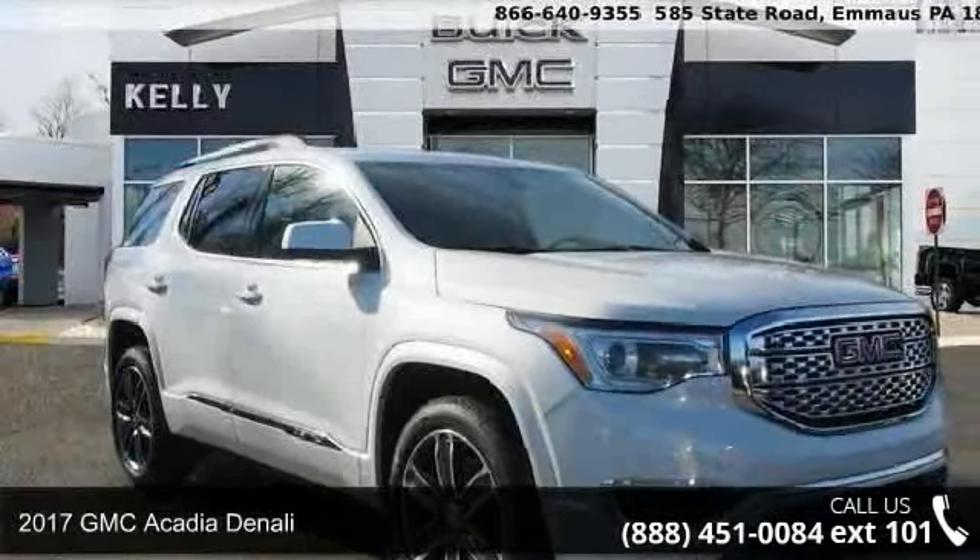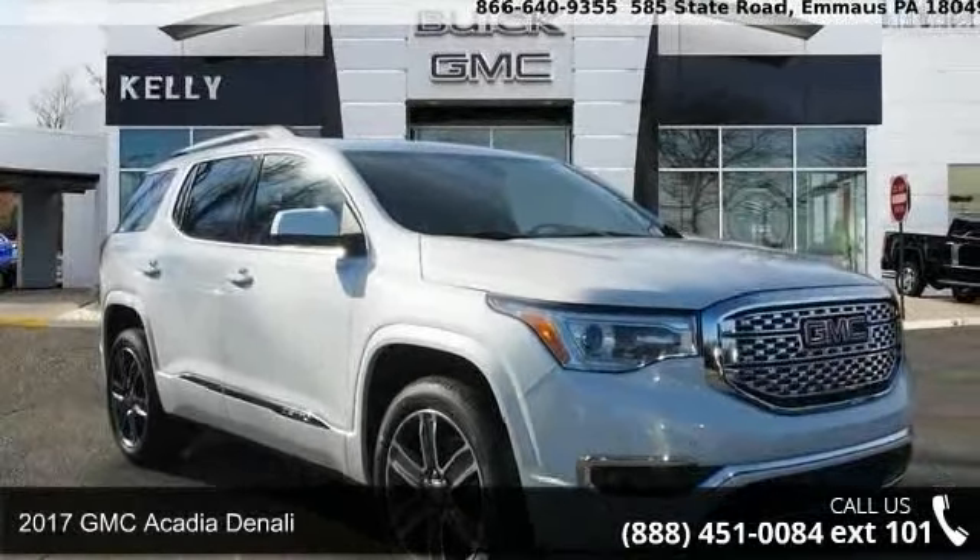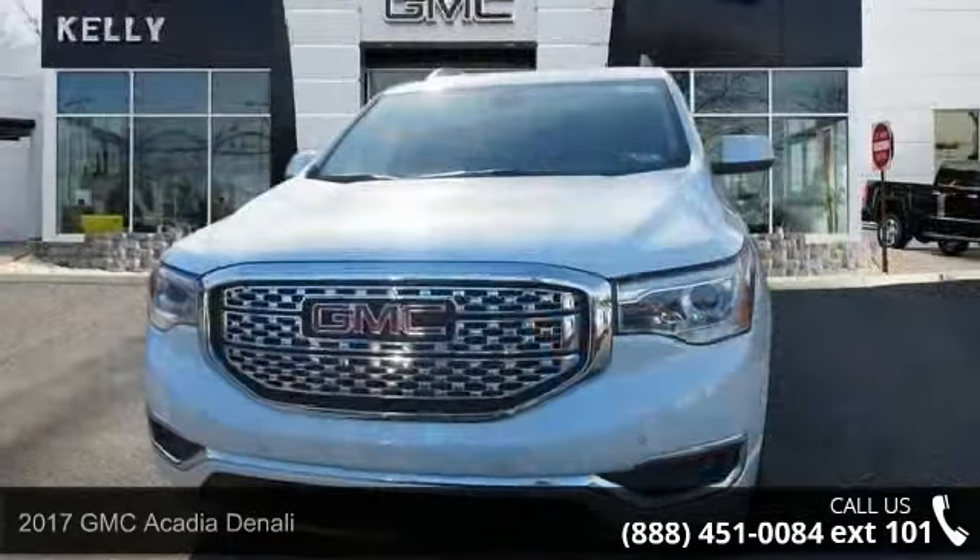Arrive in style with this 2017 GMC Acadia Denali. This may be the set of wheels you've been looking for.